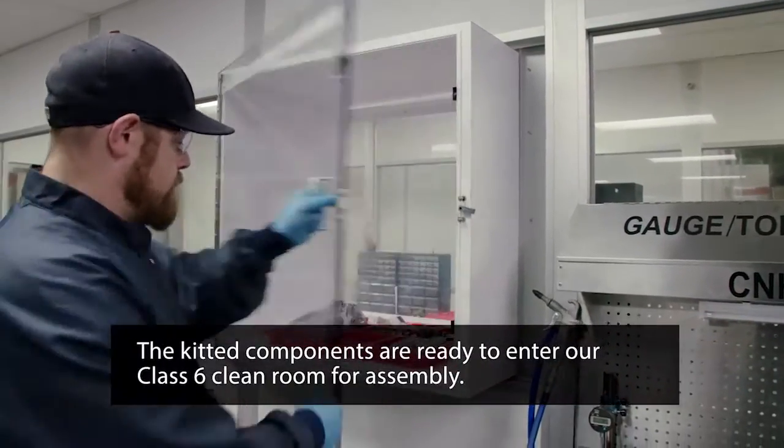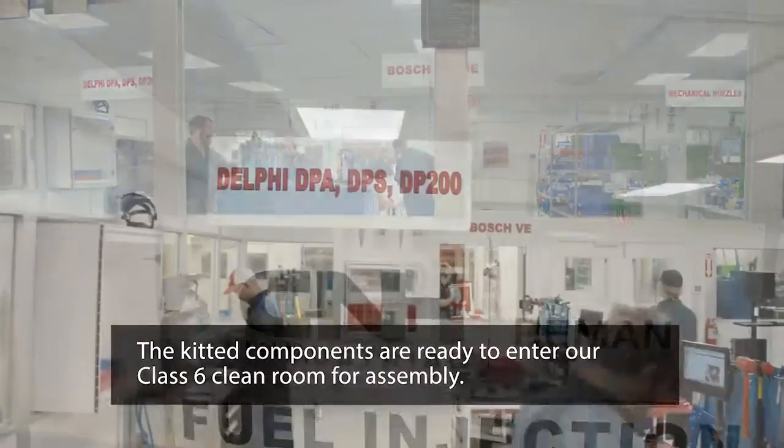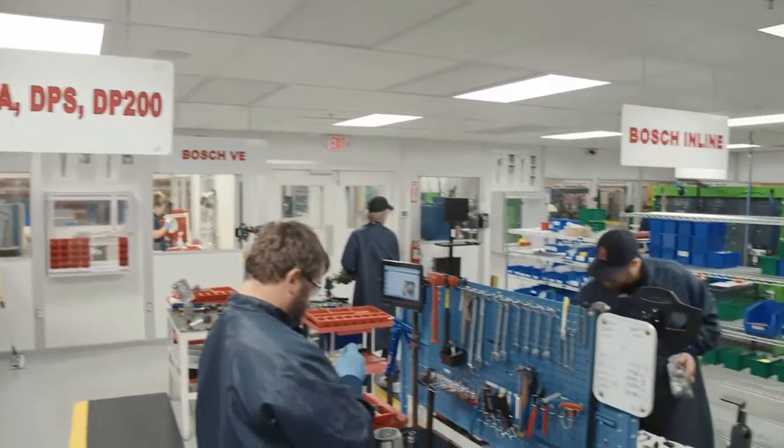At this point, the kitted components are ready to enter our Class 6 clean room for assembly. This controlled environment is necessary for today's advanced fuel injection systems.